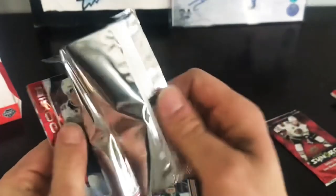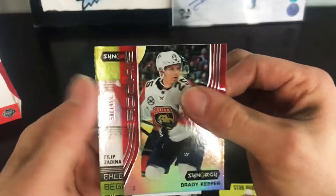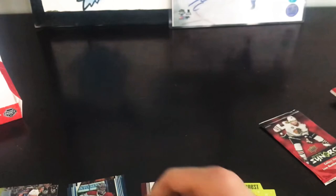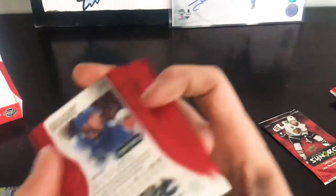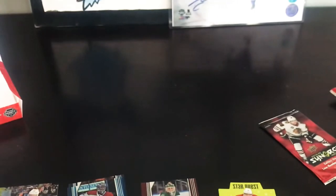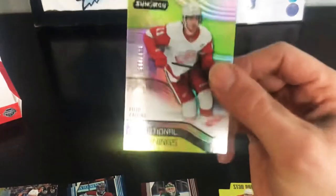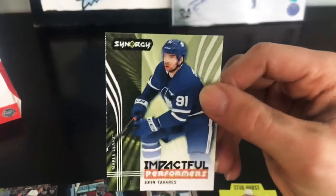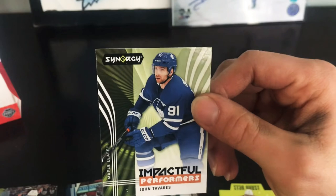Pack number seven, just two to go: we got Brady Keeper Rookie Red with a bounty — some reds have a bounty, some don't. We've got Philip Zadina Exceptional Beginnings number 580 to 999, and we've got John Tavares Impactful Performers.